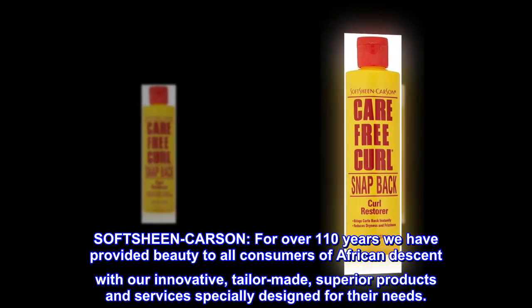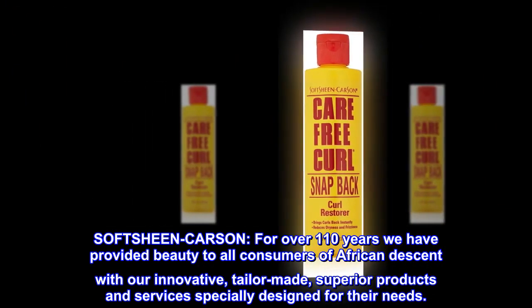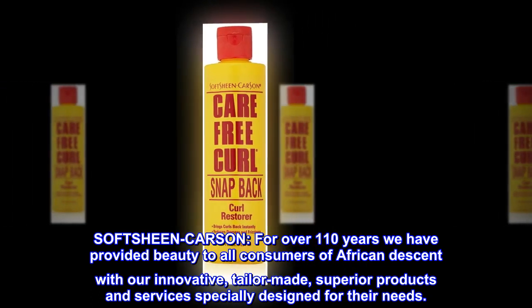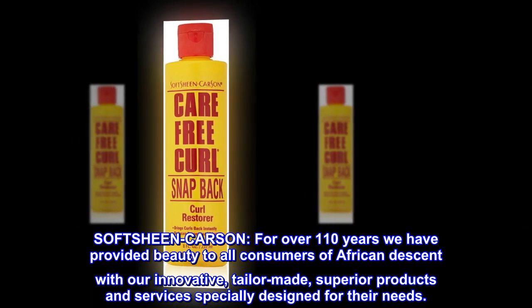Softsheen Carson. For over 110 years we have provided beauty to all consumers of African descent with our innovative, tailor-made, superior products and services specially designed for their needs.